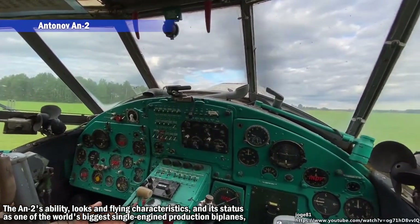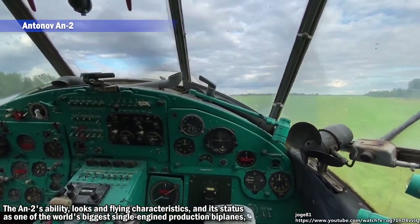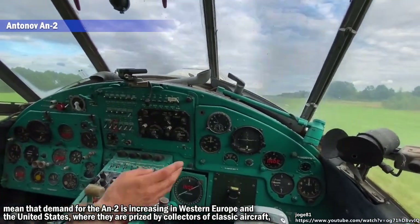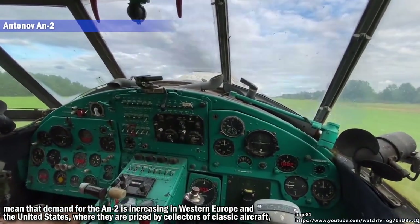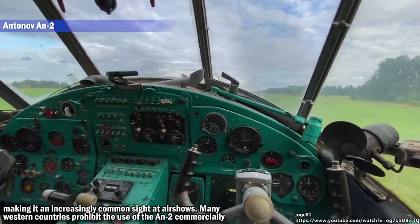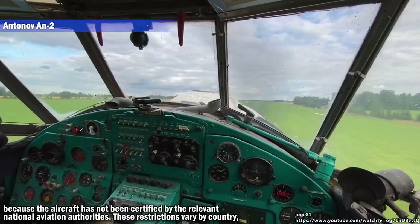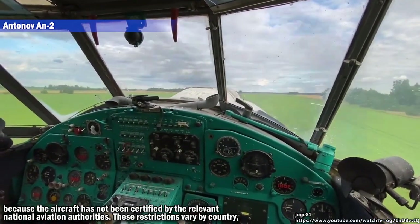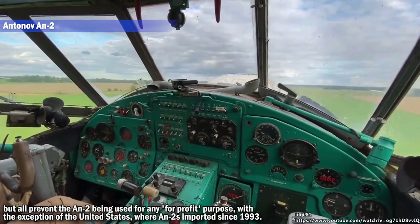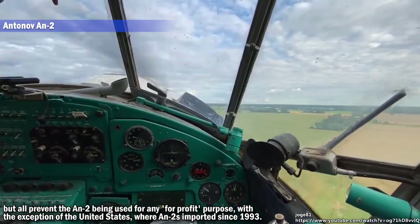There is no need for an external fuel pump to refuel the aircraft, as it is provided with an inbuilt onboard pump which allows the tanks to be filled from simple fuel drums. The AN-2's flying characteristics and its status as one of the world's biggest single-engine production biplanes mean that demand is increasing in Western Europe and the United States, where they are prized by collectors of classic aircraft, making it an increasingly common sight at air shows. Many Western countries prohibit the commercial use of the AN-2 because the aircraft has not been certified by the relevant national aviation authorities, though in the United States AN-2s have been imported since 1993.